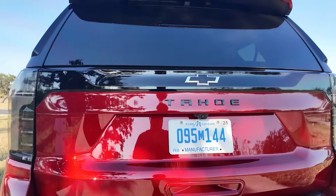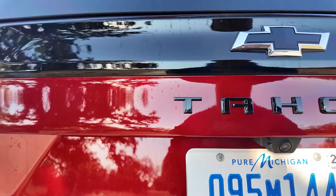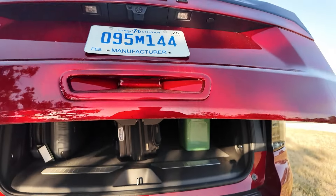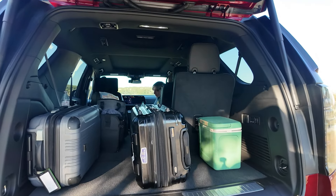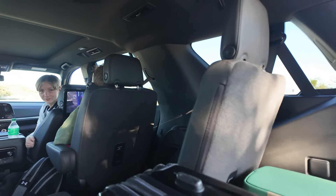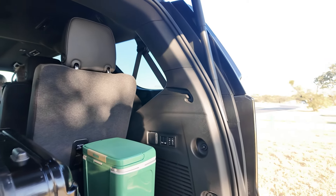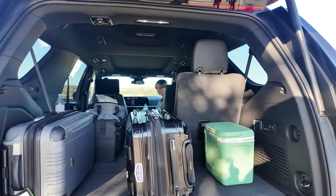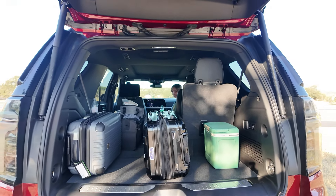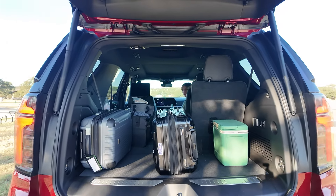The top glass opens and the bottom liftgate opens as well. You can see we have some luggage back here and a third row. It's not a massive third row, but it's there. If you're thinking about this versus the Suburban, I have a video on that — basically there's about a foot and a half more space in the Suburban. The Suburban fits a 4x8 sheet of plywood; the Tahoe fits about 7 feet overall depth.